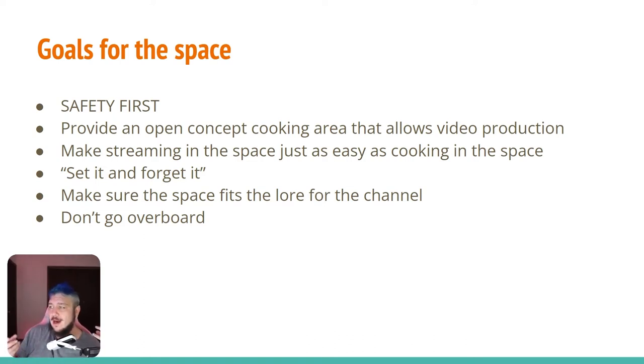I wanted to provide an open-concept cooking area that allows for video production. One of my biggest problems in a normal kitchen is that everything's pushed against a wall — it's really hard to get good shots and hard to move around. The space fits perfectly for an open concept, so I decided to do that and make streaming or video production in the space just as easy as cooking in it.